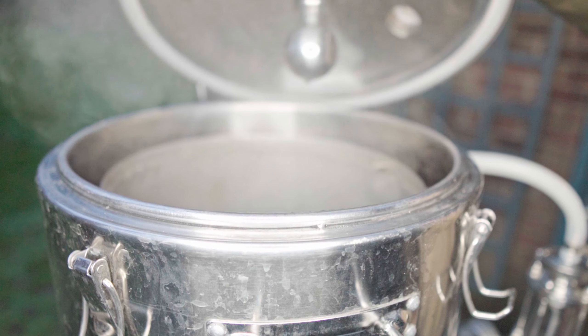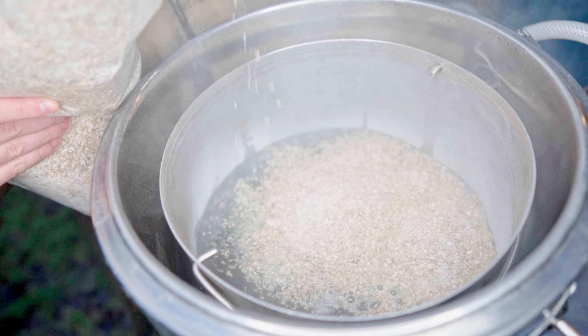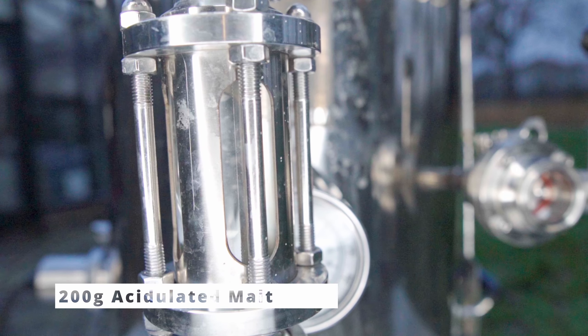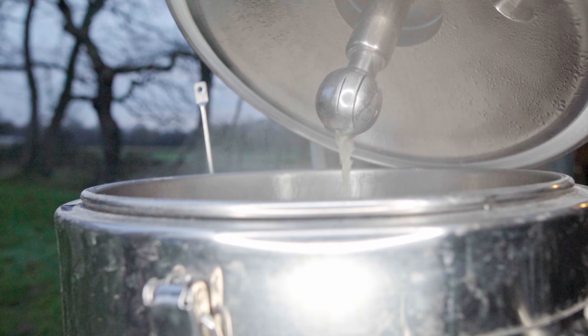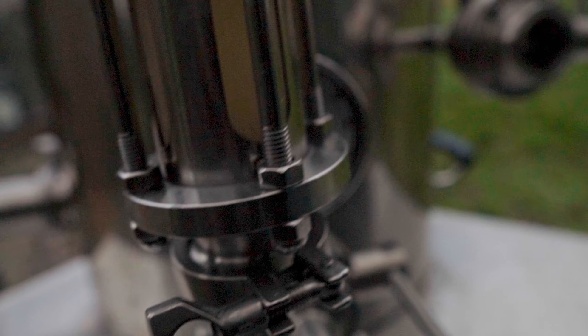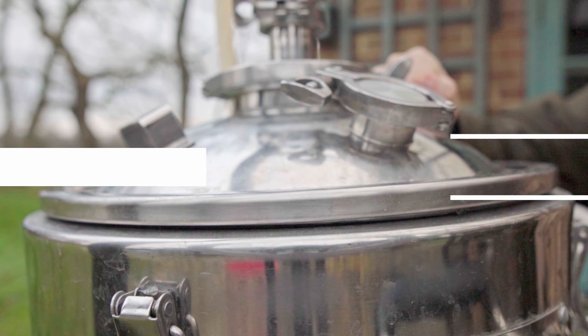I'm going in with 4.8 kilograms of floor-malted Bohemian Pilsner malt — very true to style — making up about 96% of the entire grain bill. I'm also adding about 200 grams of acidulated malt to lower the pH, which is 4% of the grain bill. I'm going to make sure to stir this quite well. It's interesting making a larger batch after having made smaller batches for so long — this now feels like a huge quantity of grain. I'm going to mash at 65 degrees Celsius for an hour.